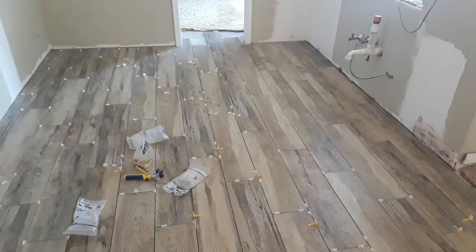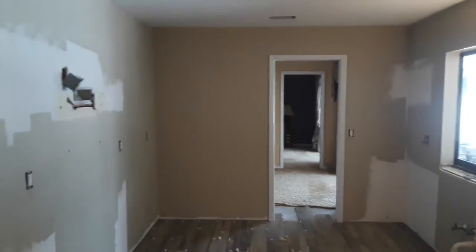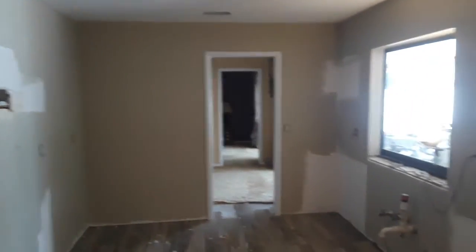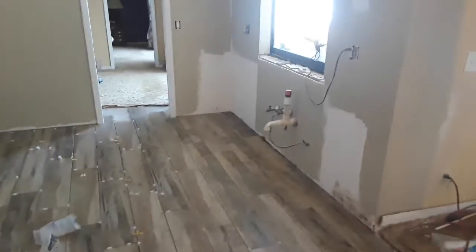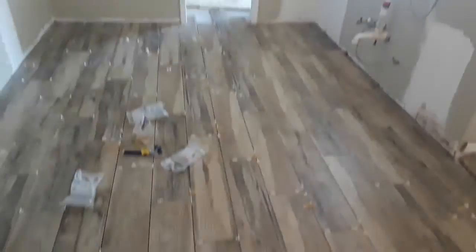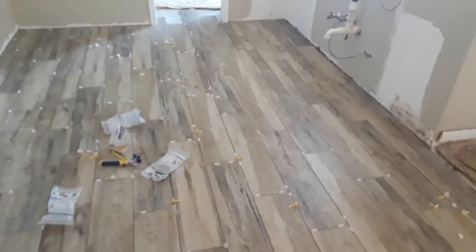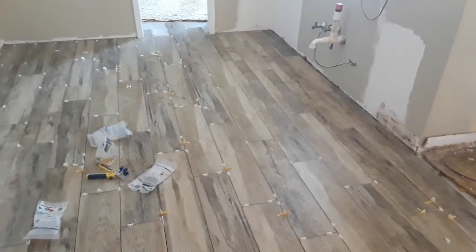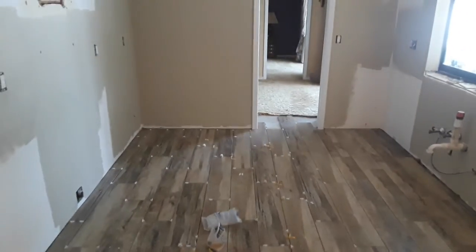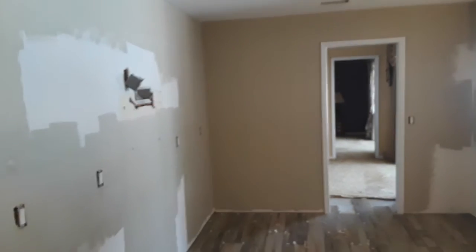Floors are laid, so tomorrow I'll be able to grout it, give that a couple of hours to set, and probably start working on my overhead cabinets — see if I can get those all installed by the end of the day, and maybe even the base cabinets as well. It's not a very large area to grout, so it should only take about an hour to grout, an hour to float it off, give it a couple hours to set so I can walk on it, and then start working on my cabinets.